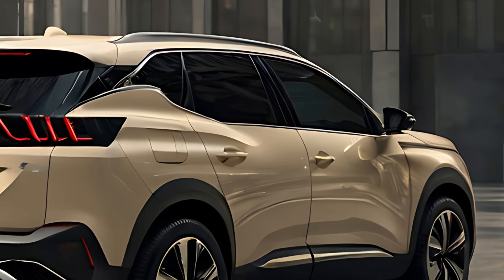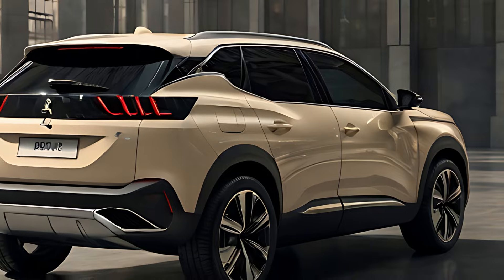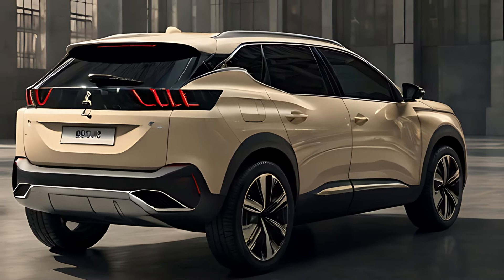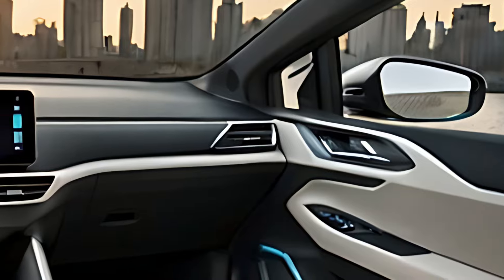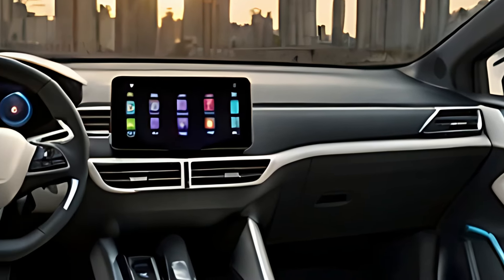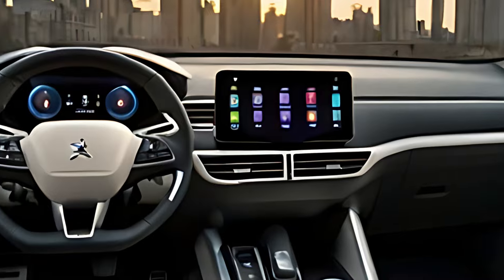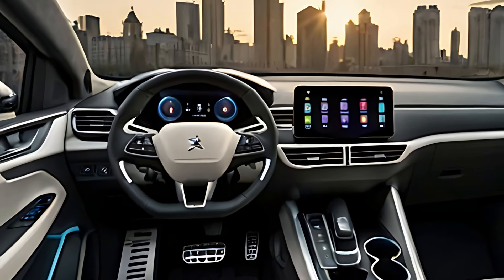The 2025 Peugeot 3008 comes loaded with the latest tech features to enhance connectivity and convenience. The 10-inch central touchscreen is the hub for infotainment, offering seamless integration with Apple CarPlay and Android Auto. The system also features voice control, allowing drivers to adjust settings, navigation, and media hands-free.